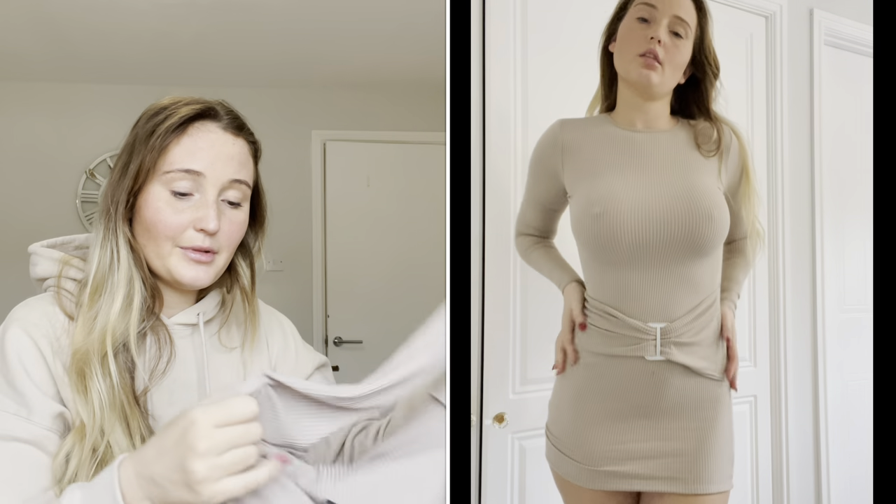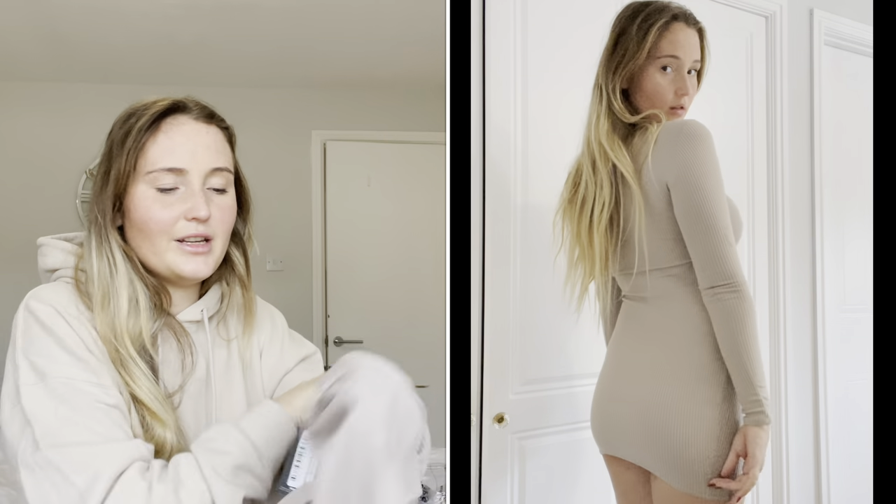The next dress is the one I was really excited to try because I saw it on the website and thought it was so cool. It's in the same color but I prefer this one. It has long sleeves, it's quite high but super figure-hugging, and it has a lovely belt which has the effect of making you look smaller where it sucks you in. I'm obsessed — I actually really, really love this dress.